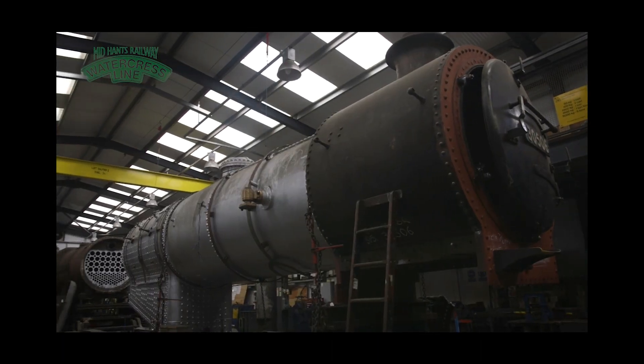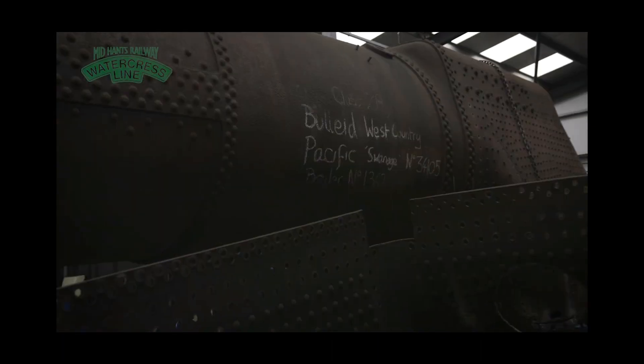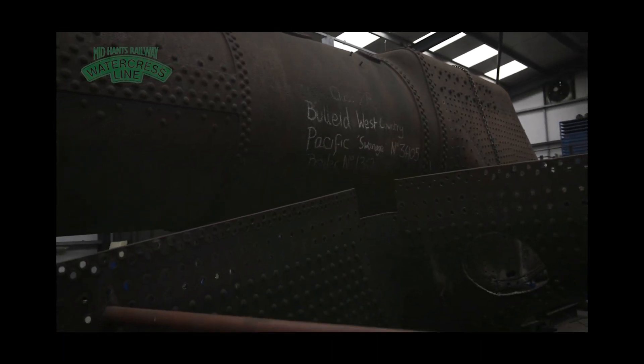The boiler is a very key part of the locomotive — it's where the power is supplied and applied in the cylinders. So the boiler is really the heart; we tend to think of it as the heart of the locomotive.